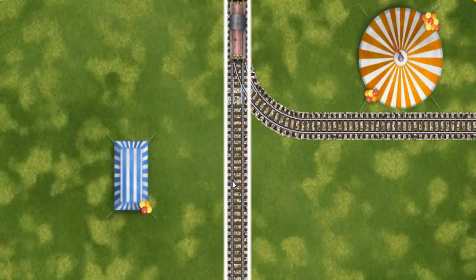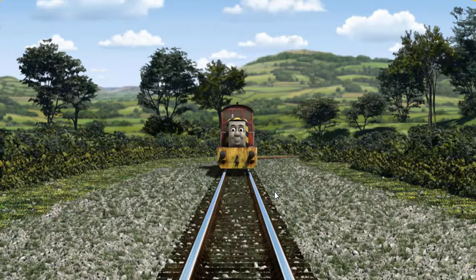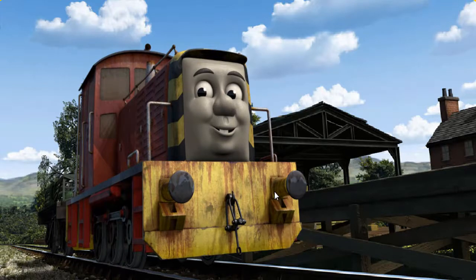Find the track that goes nearest to the smallest tent. All clear! Salty arrived proudly at Farmer McCall's Farm. With your help, he was right on time.